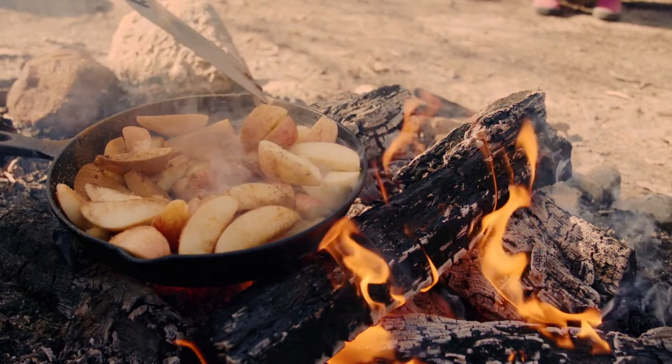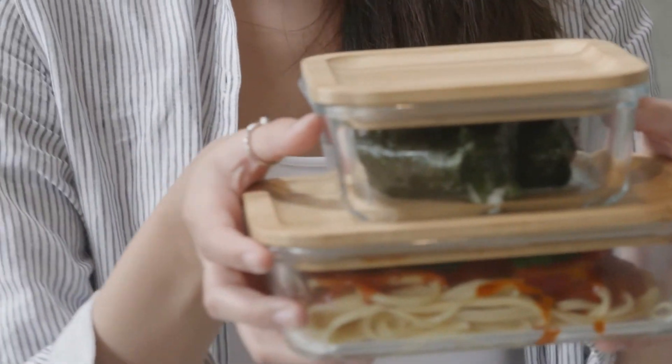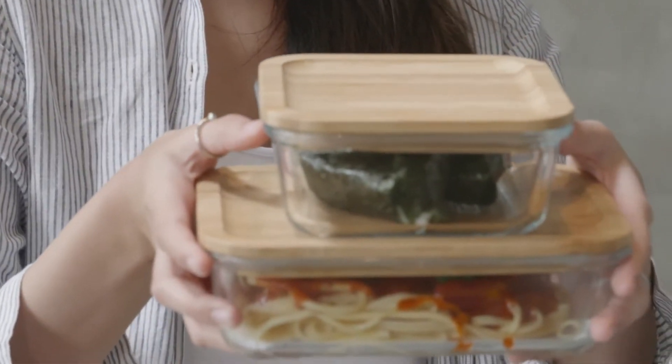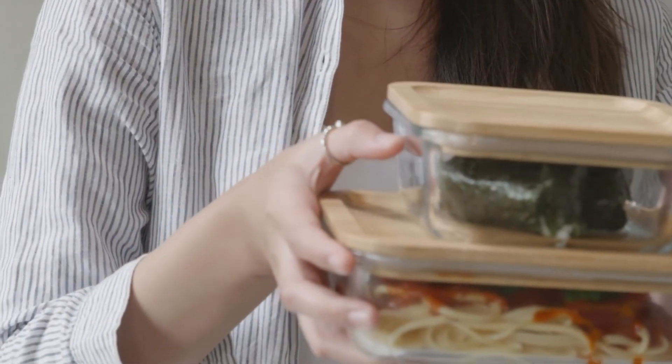With all these whole food snacks, I would only prepare enough for what will be consumed in that moment. But if you find yourself with leftovers, keep them refrigerated in an airtight container for one to two days.